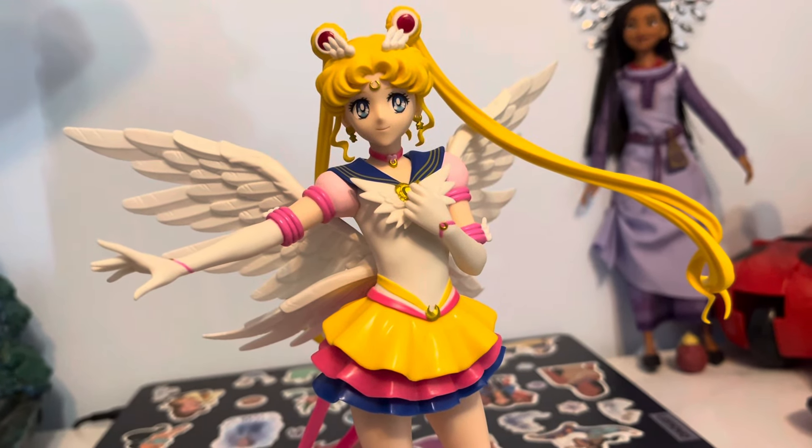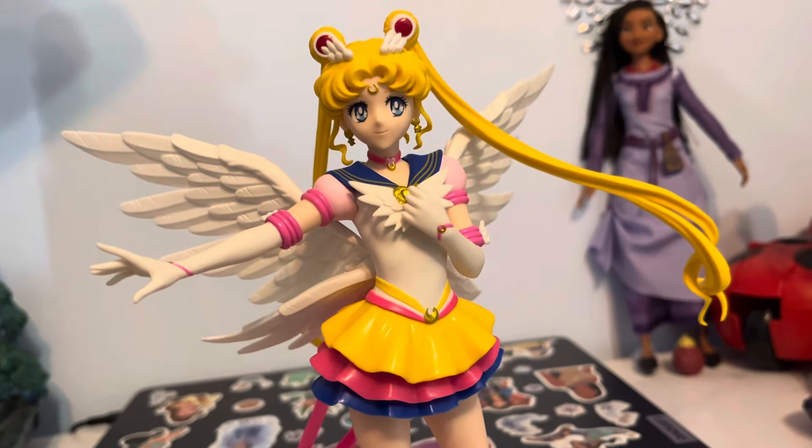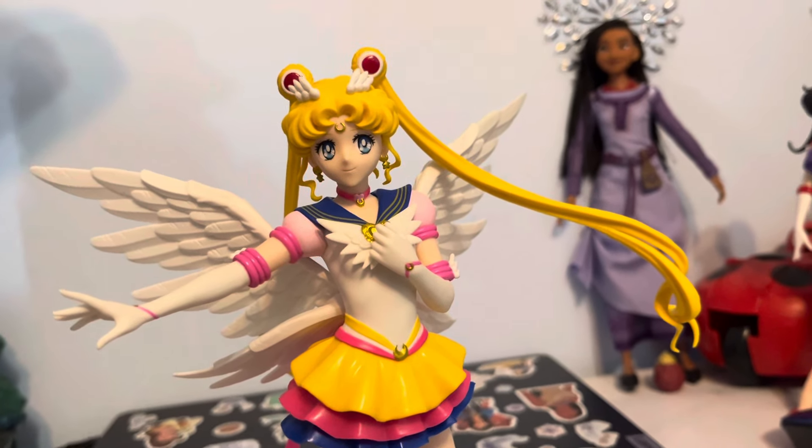I don't know if I'll be able to get Super Sailor Moon. Eh, who am I kidding? I probably will.